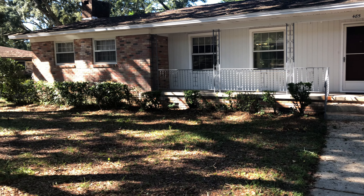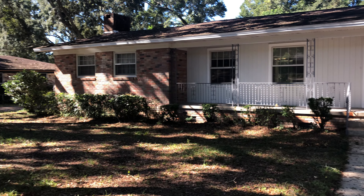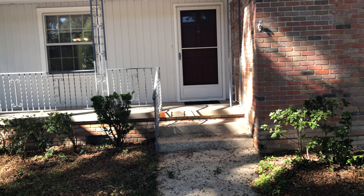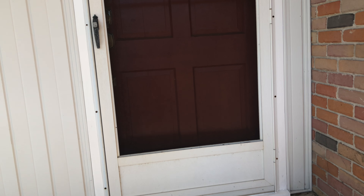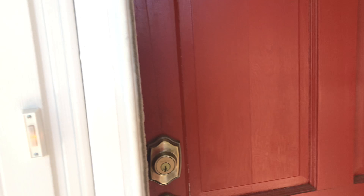It's a beautiful day here in Pensacola, Florida, and I've got a great home to show you today. We are at 485 North 77th Avenue, Pensacola, Florida, zip code 32506. This is a three-bedroom, two-bath, 2,000-square-foot home that's been updated and well-kept. Let's take a look inside.